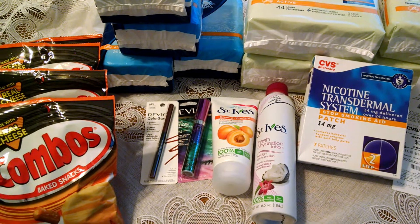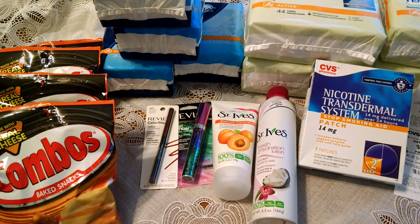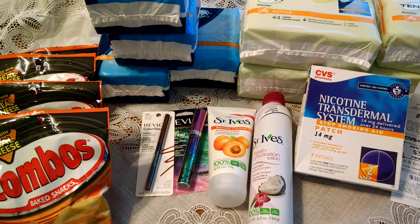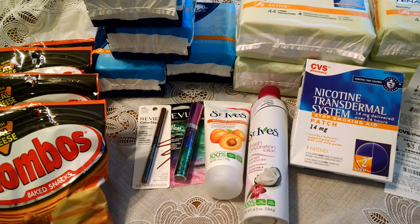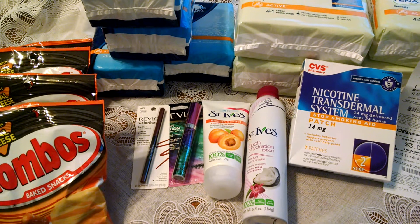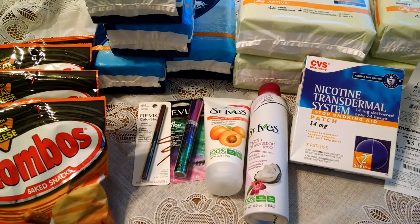You can also use the 25% off coupon if you have it on the St. Ives hydration lotion and on the Revlon. I did not have it, but that would bring your total down. If you're interested in this deal and others like it, please visit my website at www.reeldealsforrealpeople.com or visit me on Facebook at Real Deals for Real People. Thanks for watching!